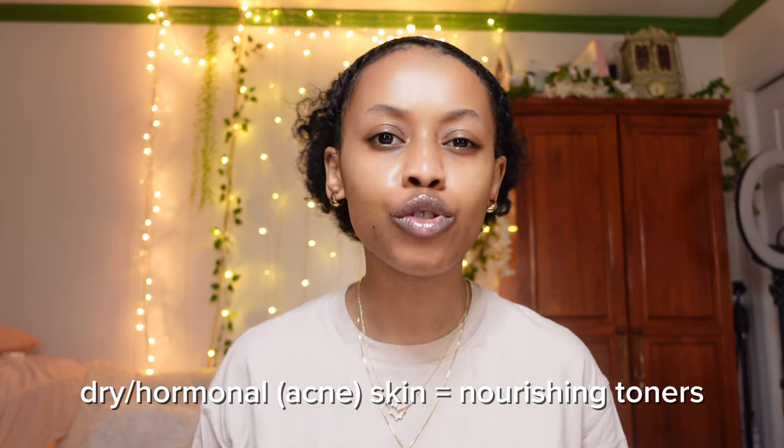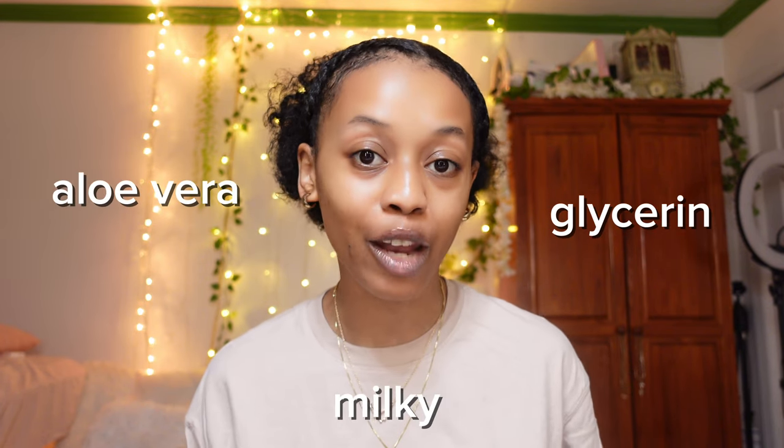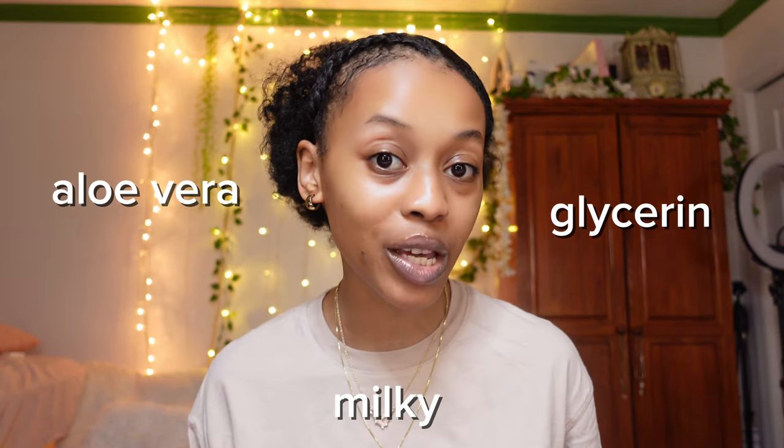Step two: toner. No matter your skin type, water-based toners only — alcohol-based will dry your skin out, I don't even know why they exist. Dry or hormonal skin, use nourishing toners like hyaluronic acid or niacinamide. Oily or acne-prone skin, use exfoliating toners like glycolic acid or salicylic acid. Sensitive skin, use hydrating toners like aloe vera, glycerin, or milky toners. A little tip: acids of any kind, please do a patch test — I recommend somewhere on your neck — just to make sure your skin isn't going to break out.